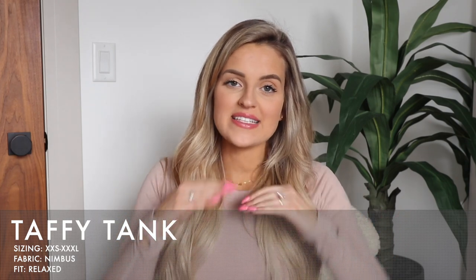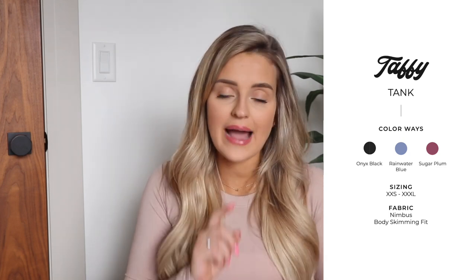With the ombre you can pair it with so many different colors — there are so many options to pair with things already in your closet. We also have the Taffy Tank launching. It's a simple tank top on the front — not super high but not super low, more mid-coverage. It's a relaxed fit in the Nimbus fabric with a pretty keyhole cut-out on the back with a little knot detail as well. If you want something looser with more coverage compared to the Confection Crop, this would be a great option. It comes in black, Rainwater Blue, and Sugar Plum.